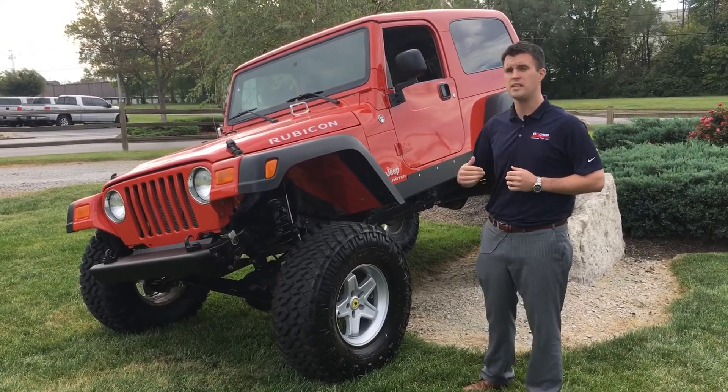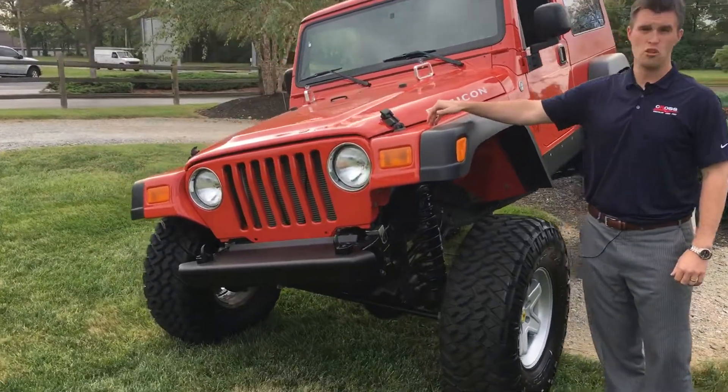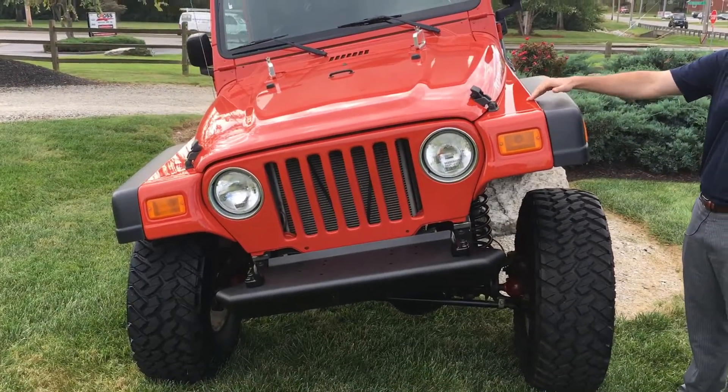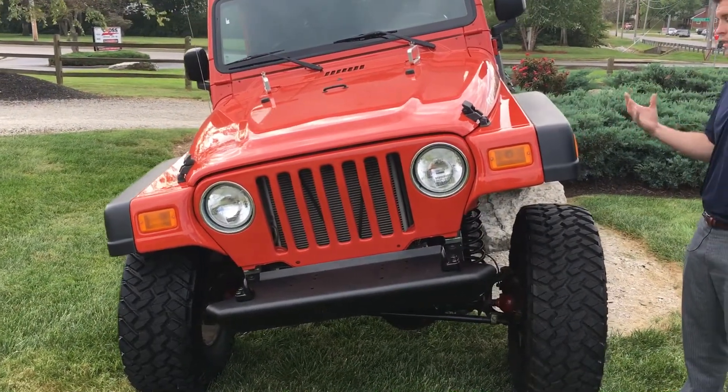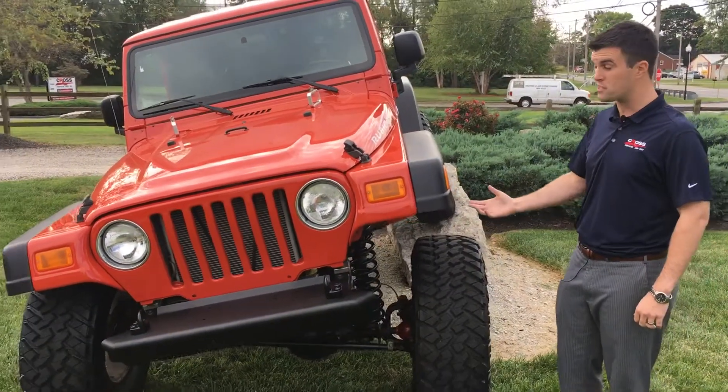Now some other really neat things to this vehicle — we installed this AEV Highline fender flare kit. You cannot get these anymore; they've been discontinued. So what we did is we found these and put them on. Now what the Highline fender flare kit does is that it opens up the wheel well to give you a lot more flex and articulation.